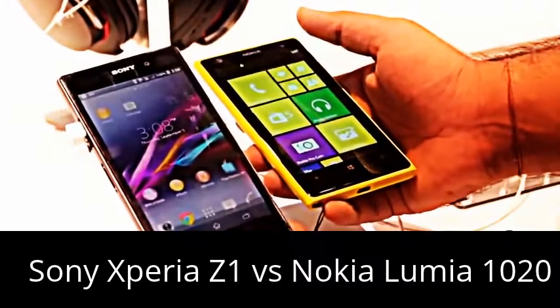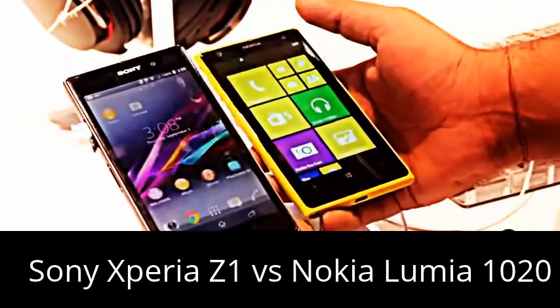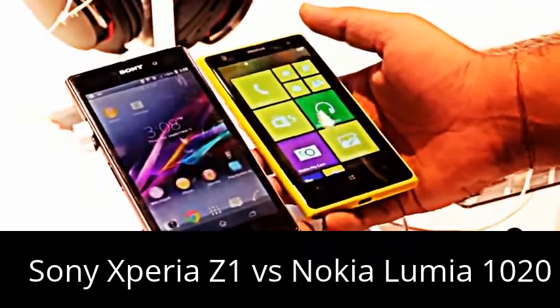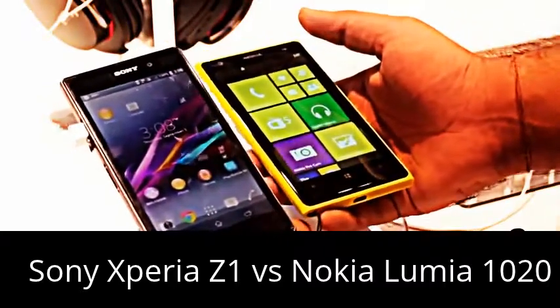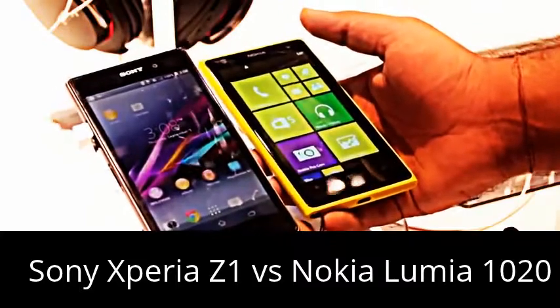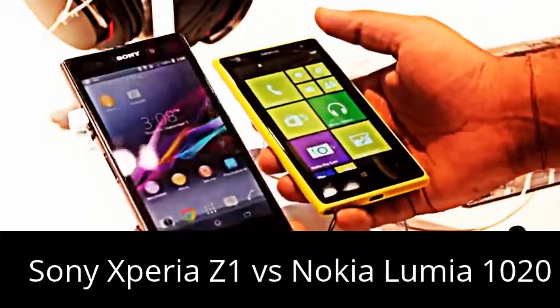The Nokia Lumia 1020 is only powered by a dual-core Snapdragon MSM8960 processor. Both phones have 2 GB of RAM, which gives you a good amount of memory for image processing, considering both have really powerful cameras.